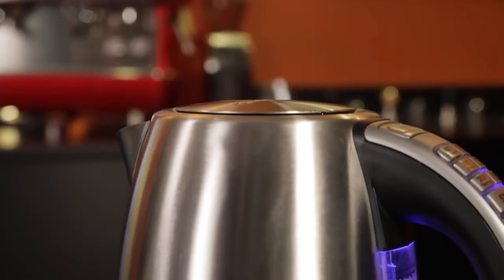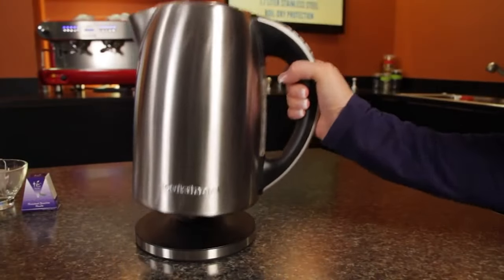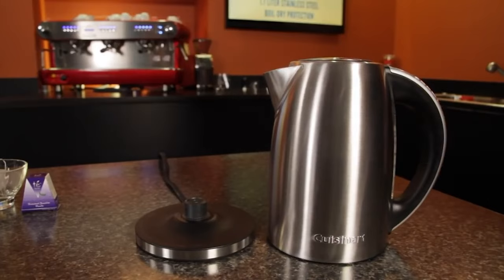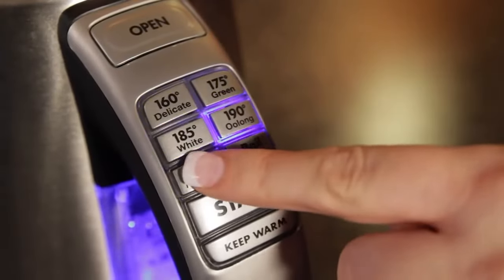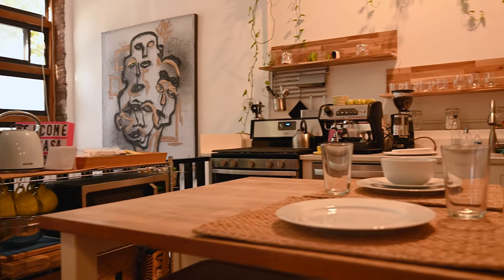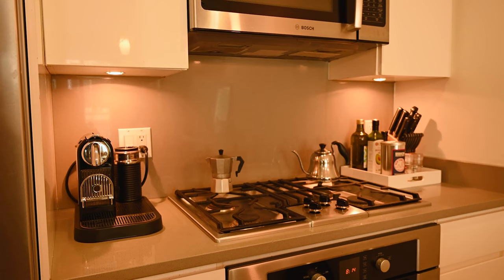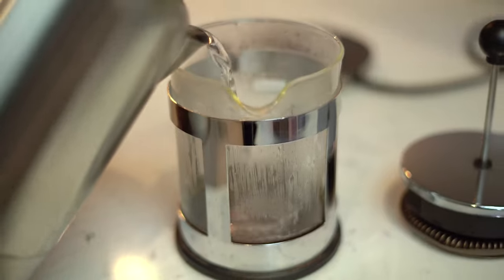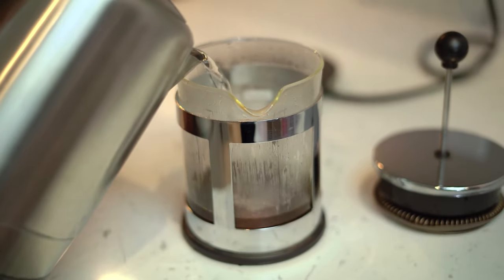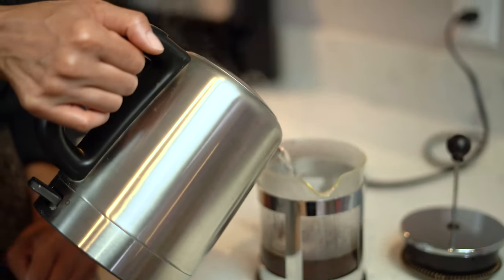The Cuisinart CPK17 stands out from the rest with its affordability, ease of use, and high-quality design. Though it may be a bit pricey, it comes with more advanced features and greater durability compared to cheaper counterparts — we highly recommend it. Electric kettles are inexpensive, straightforward to use, and come with a whole range of tech capabilities. They boil water nearly twice as fast as stovetop kettles and often include a shut-off safety function to prevent overheating or boiling dry.